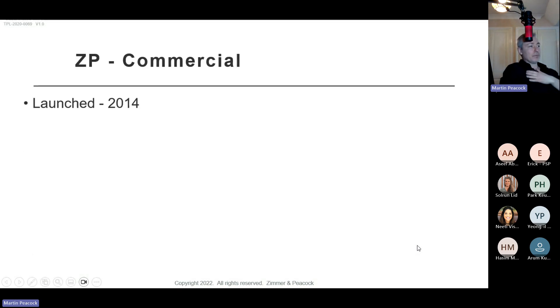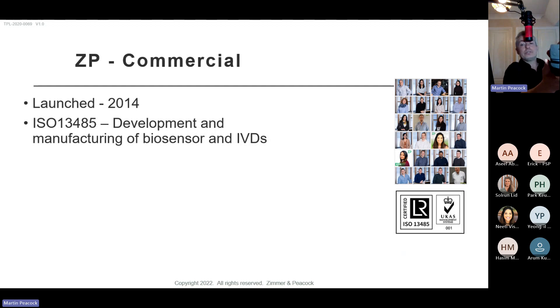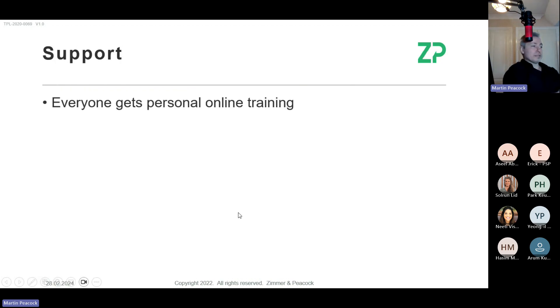Just so you know who we are: we're ZP, launched in 2014, so we're in our 10th year. We are ISO 13485. What we're doing in the food ingredients industry is much more akin to what's called an IVD — an in vitro diagnostic. If someone you know has diabetes and pricks their finger to test blood, they get a rapid result from an easy-to-run instrument. That's exactly the kind of technology we traditionally do in the medical industry, now translated to food ingredients.